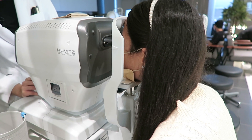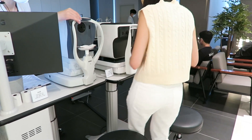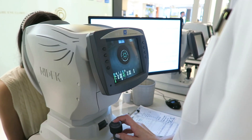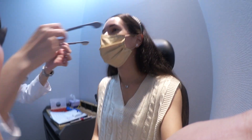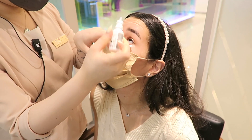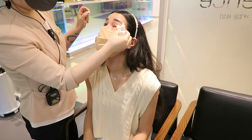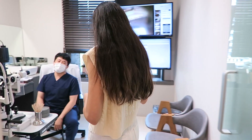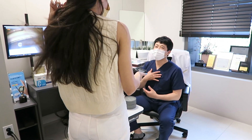Now we are back in the testing room for some last-minute testing before I see the doctor and get ready for surgery. Here they're putting in some eye drops that are going to numb my eyes so that I don't feel anything, and I'm just saying hi to the doctor.